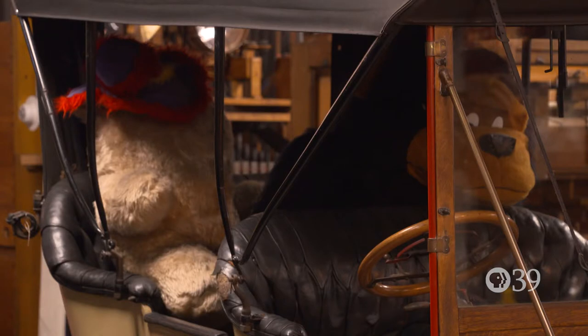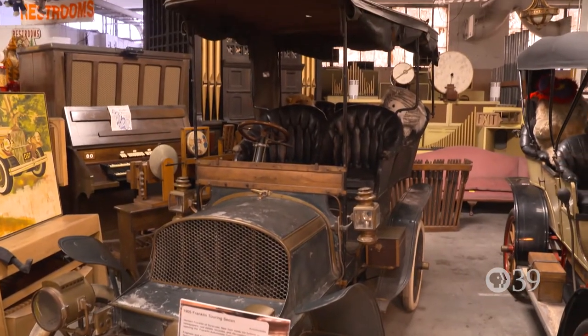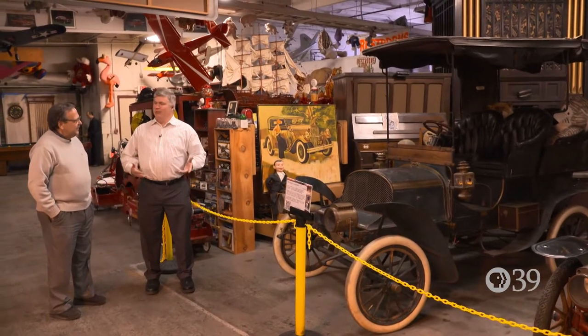Here are some antique cars. This is easily one of my favorites — it's the oldest in the collection. It's a 1905 Franklin. Is this gas operated? Yeah, with a kerosene lantern. You had gas, you had kerosene, you had whatever it took.